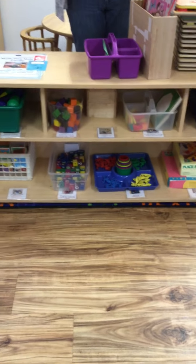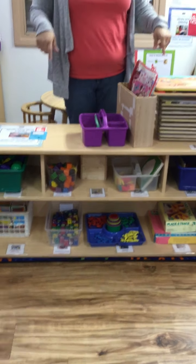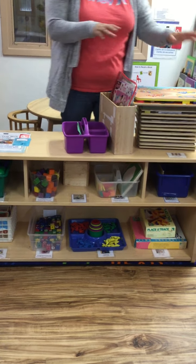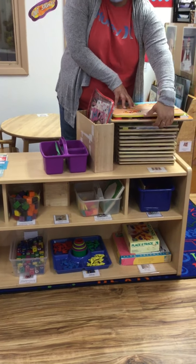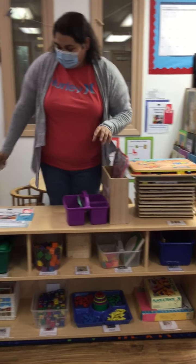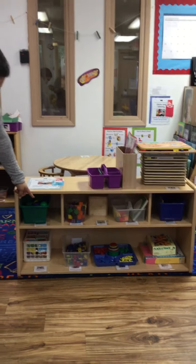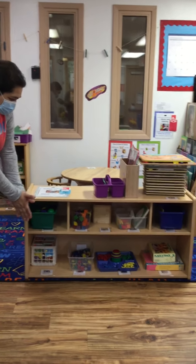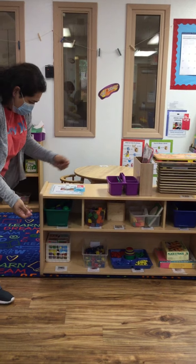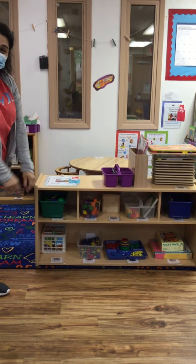Right here is our math and fine motor center. This center here, we have our puzzles — look at all these cool puzzles! We have some more puzzles in here and we have all of this cool stuff down here that we can get and play with. We can put them together, we can make stuff, count stuff and all that good stuff.